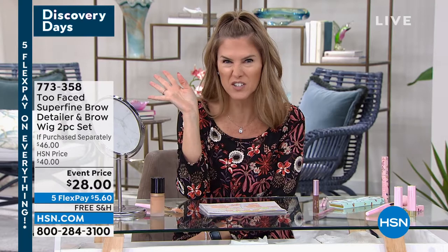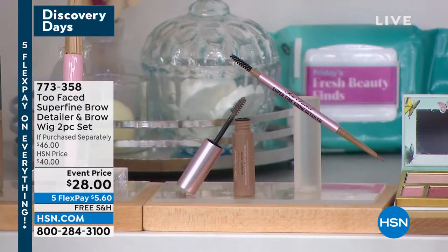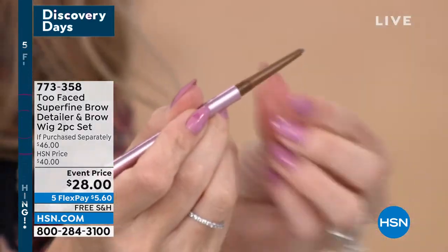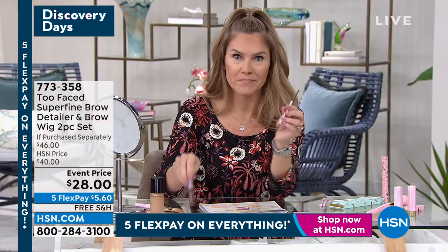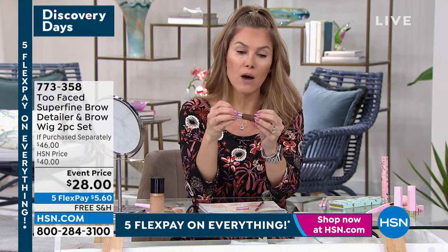After Born This Way Foundation — you have to do brows. It's going to totally change your entire look. What we've put together is an exclusive offer to give you the microblading look without the pain or commitment. The Too Faced team created this ultra-fine eyebrow pencil — it's like a creamy, ultra-fine tip — and you have a spoolie on the other end. That alone would be enough, but we're adding on brow extensions with the Brow Wig.